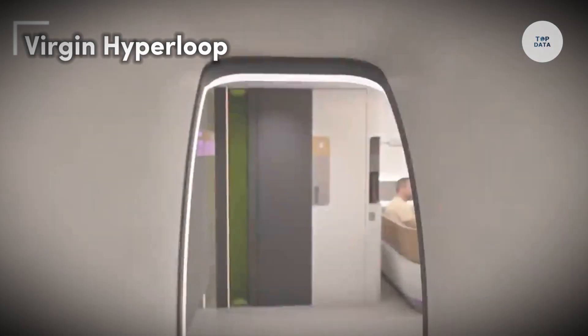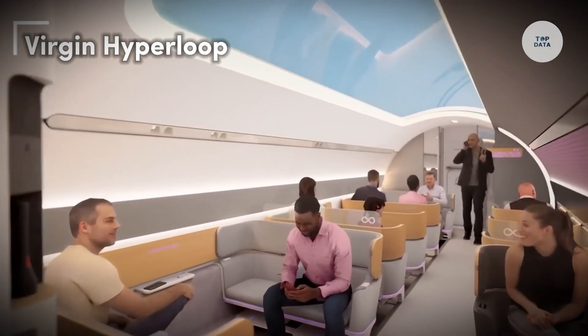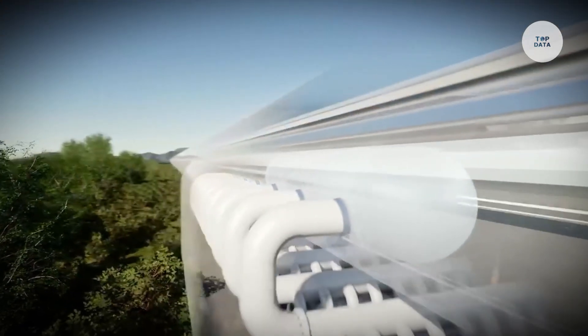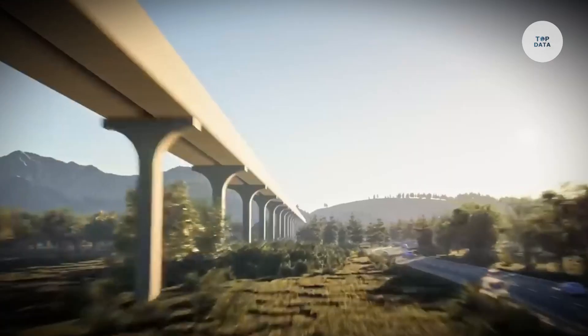Virgin Hyperloop is a groundbreaking transportation project that aims to transform travel through high-speed, efficient, and sustainable means. The system operates in a near-vacuum tube, allowing speeds of up to 670 miles per hour.